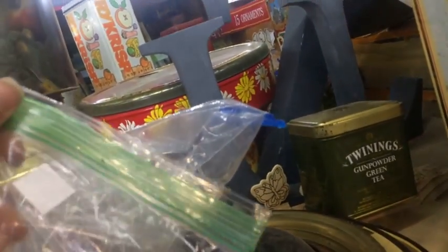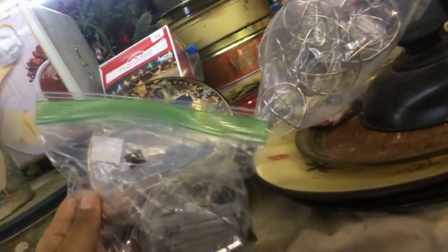And then I found fairy lights, and then another set of fairy lights, and they were a dollar each — heck yes! And light fixtures, which I do need, and mirrors, which I do need.